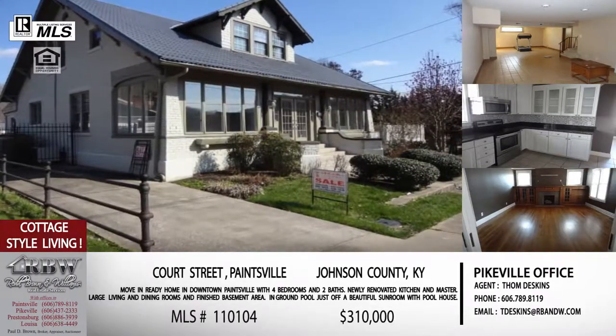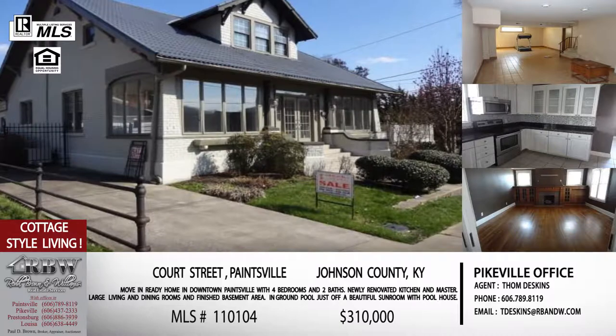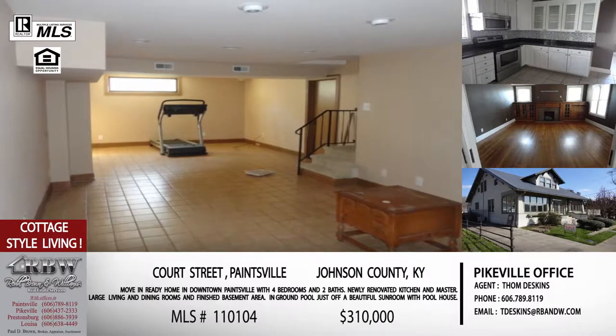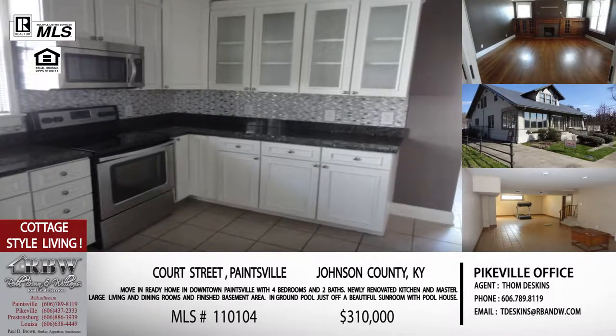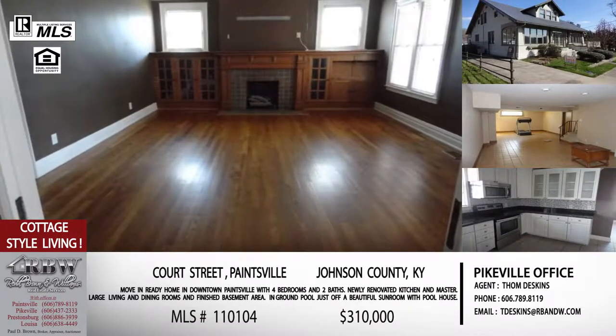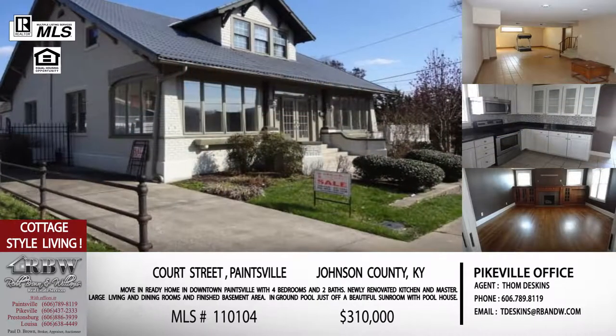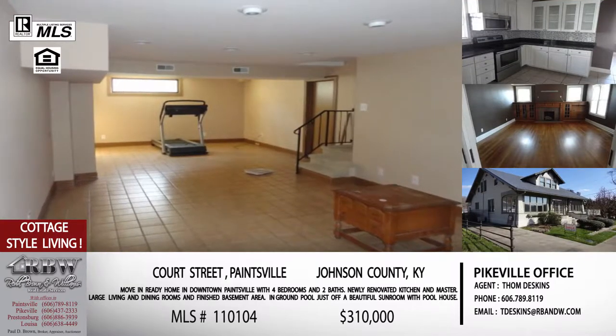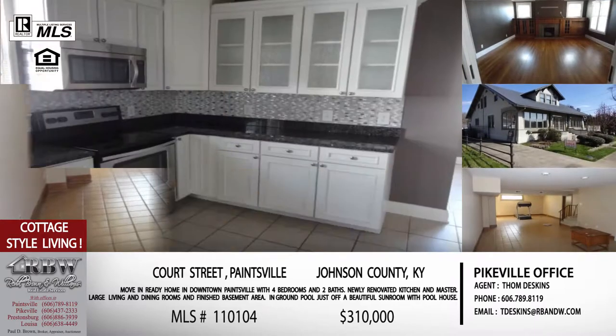The next two listings are very close to each other and within $15,000 in price range, so if you're looking in that range, you might pick from these two. They're both on Court Street. The first one is 512 Court Street, right off Third Street in Paintsville — between Our Lady of the Mountain School and the Methodist Church, a really popular residential area in town. This one is completely updated; it's an older home built in 1931, but they've gone in and completely renovated the kitchen and bathrooms. It's got a very large living room and dining room.